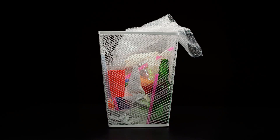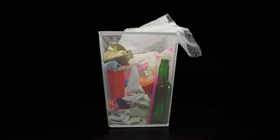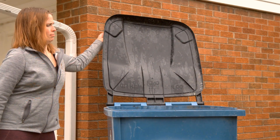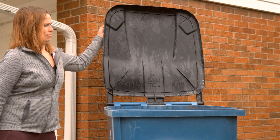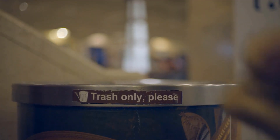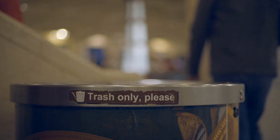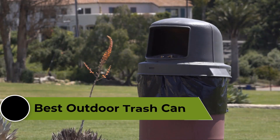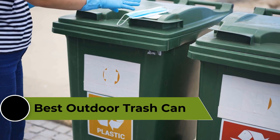Outdoor trash cans are an essential addition to any home or commercial space. Designed to withstand various weather conditions and resist pests, these durable bins offer ample capacity and convenient features like odor control and easy-to-use lids. Keep your outdoor areas clean and organized with a high-quality outdoor trash can. In this video, we're going to review the top 5 best outdoor trash cans available on the market.